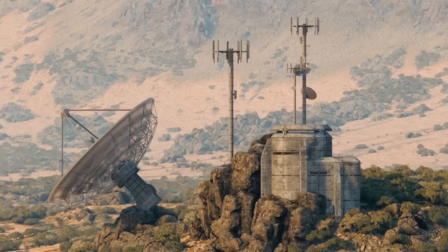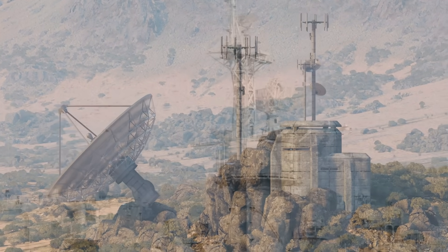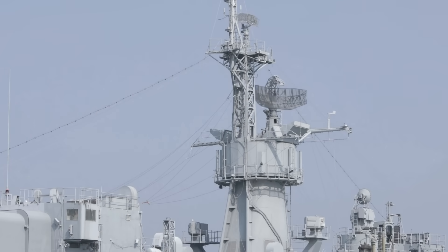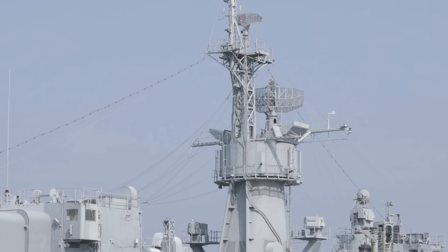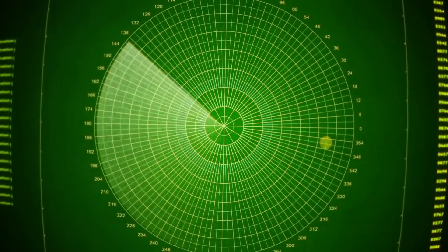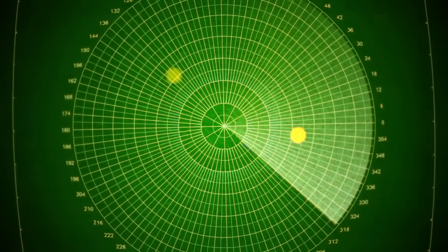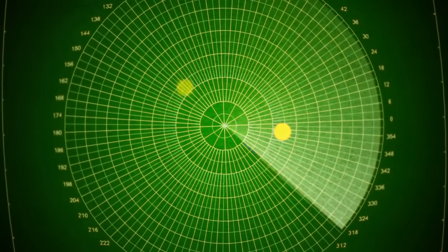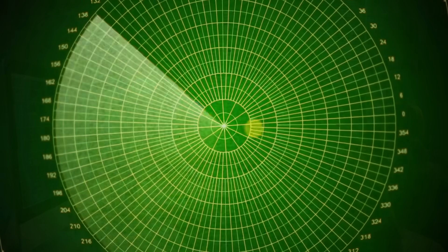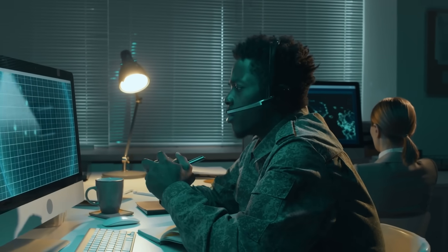From land to sea to sky, military radar quietly shapes the battlefield. Whether mounted on a ship, a jet, or tucked inside a mobile unit on the ground, it plays a critical role in detecting threats, tracking movements, and guiding defense systems with pinpoint accuracy. What makes radar so fascinating is how it turns invisible waves into actionable information — something as simple as a reflected signal becomes a life-saving decision in the hands of a skilled operator. It's one of those technologies we rarely see but rely on constantly for safety and strategy.